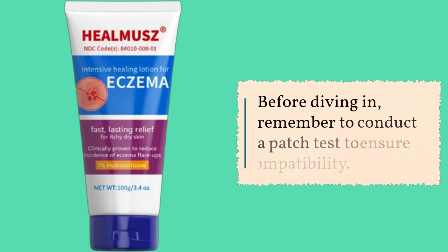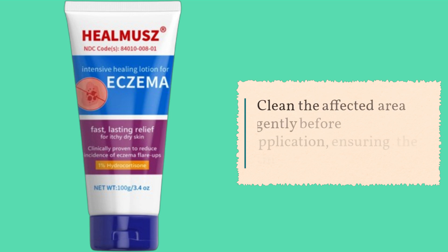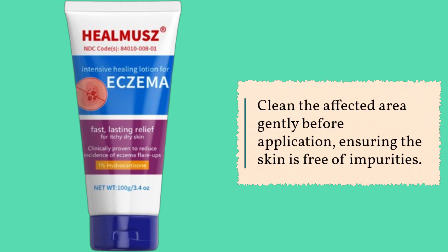Before diving in, remember to conduct a patch test to ensure compatibility. Clean the affected area gently before application, ensuring the skin is free of impurities.